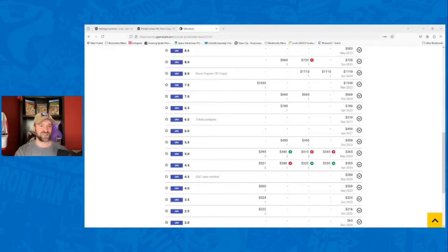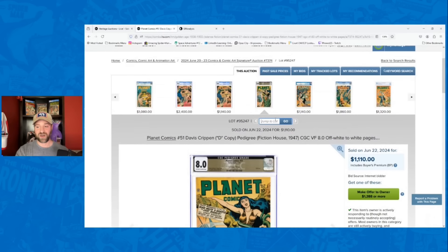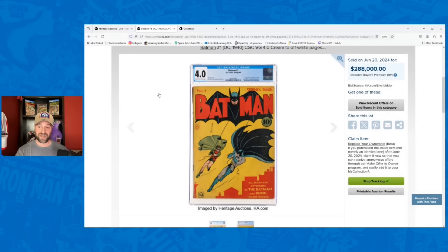Now let's talk about some sales data. We'll start with that Batman number one 4.0. Batman number one has really been underperforming for about the last year, with tons of copies coming up for sale — even in this auction, I think there were three of them. But this sale was very strong. I had it going for $250,000, its prior record was $264,000, and this went for $288,000. Not only did it beat my estimate by 15%, it also set a new record.